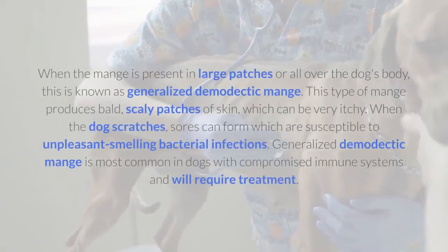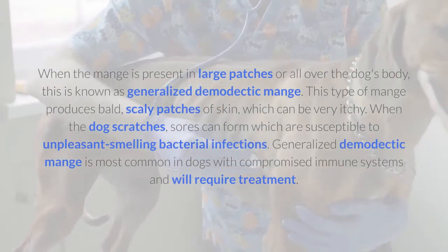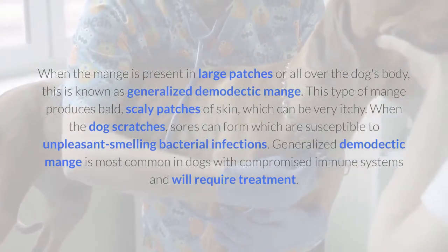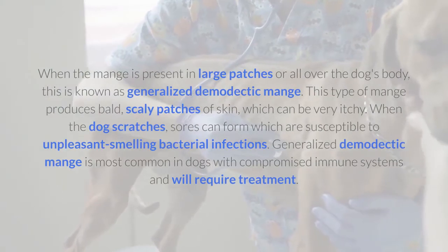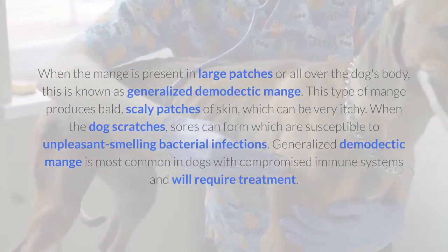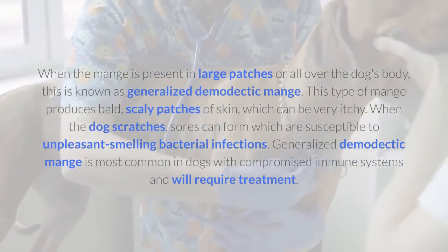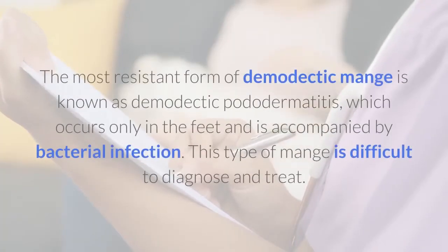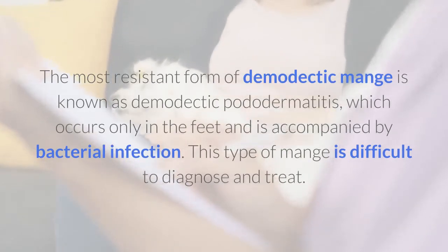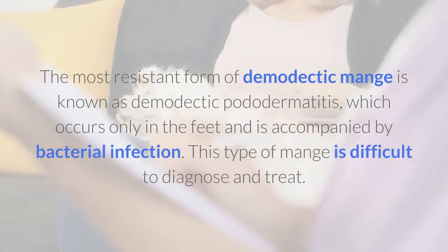When the mange is present in large patches or all over the dog's body, this is known as generalized demodectic mange. This type of mange produces bald, scaly patches of skin, which can be very itchy. When the dog scratches, sores can form which are susceptible to unpleasant smelling bacterial infections. Generalized demodectic mange is most common in dogs with compromised immune systems and will require treatment. The most resistant form of demodectic mange is known as demodectic pododermatitis, which occurs only in the feet and is accompanied by bacterial infection. This type of mange is difficult to diagnose and treat.